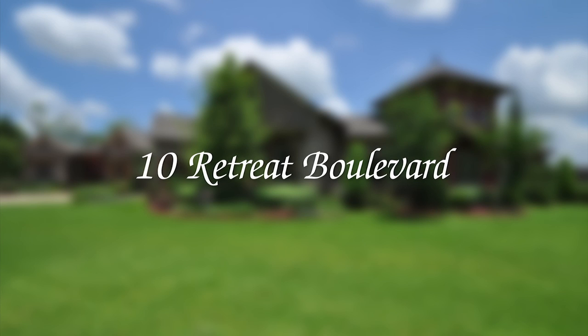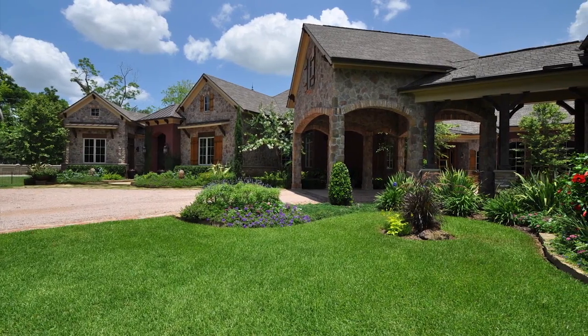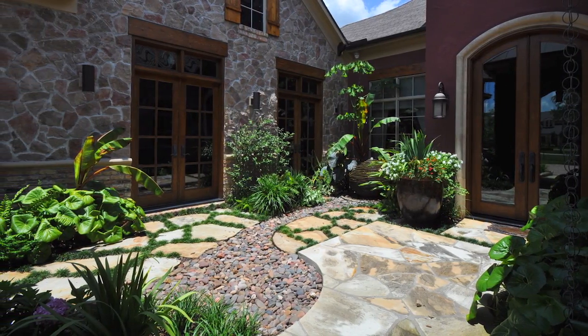Hello and welcome to 10 Retreat Boulevard. Entered through a gated private drive and courtyard that leads to an oversized entry and foyer.